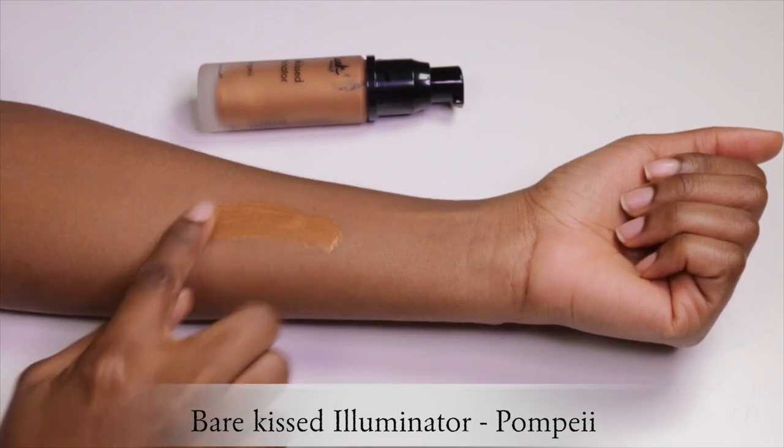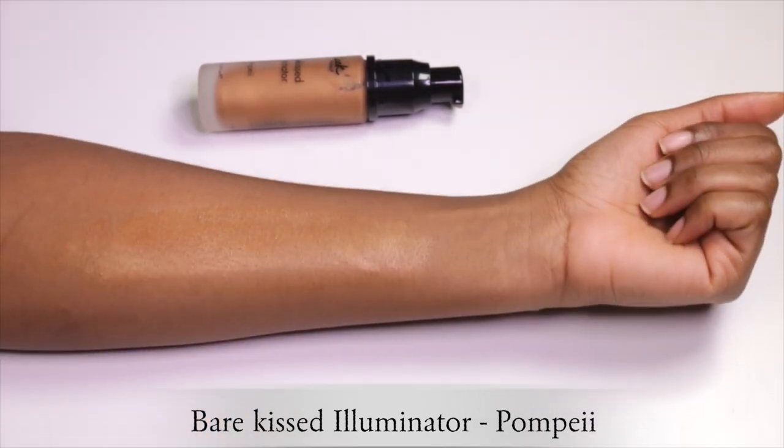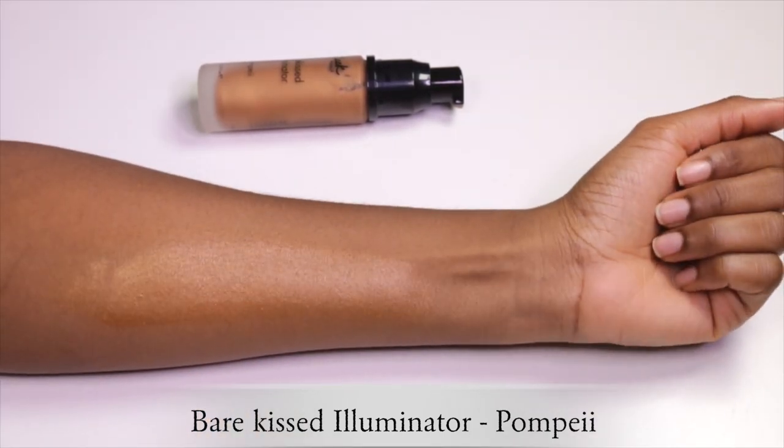The next one is also by Sleek — it's called the Bare Kiss Illuminator, a liquid highlighter in the shade Pompey. Another great highlighter. You can mix this with your foundation to give you that summer glow, and you can also build it up for a more intense look.